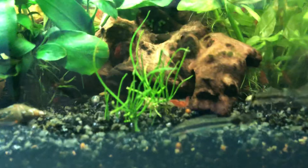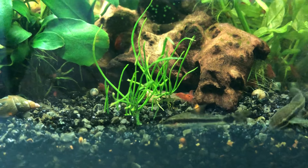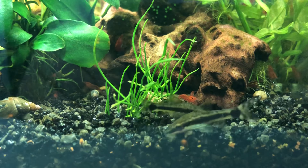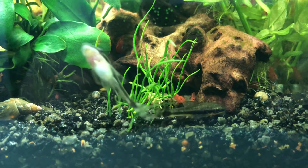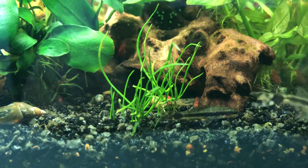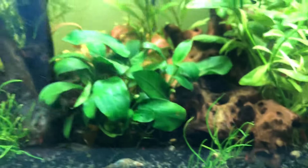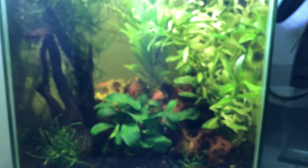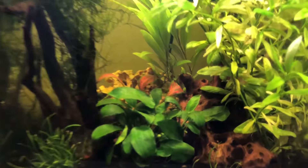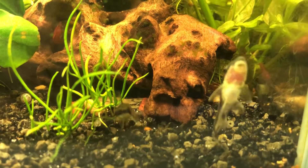They will also feed on algae. Since I added the dwarf puffer, I've been feeding a little bit at the initial stage, and also feeding the shrimp with vegetables as in my recent videos. Nobody was really focused on eating algae, so algae might have taken over a little bit. It still looks reasonably clean, but that's just another benefit of having the Malaysian trumpet snail.